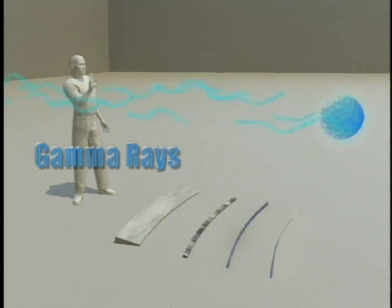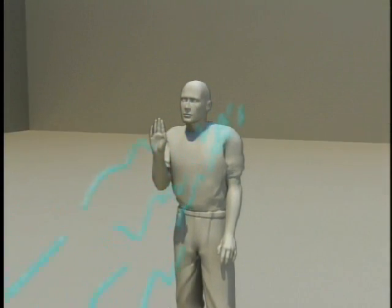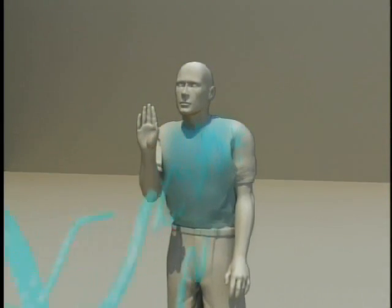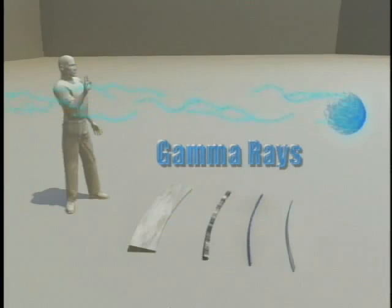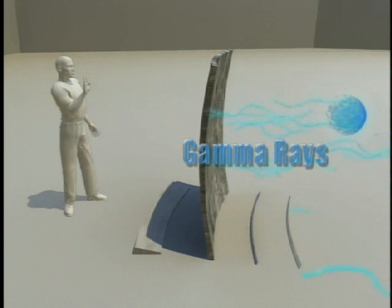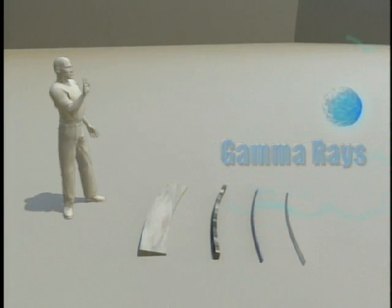Gamma rays can be emitted from the nucleus of an atom during radioactive decay. They are able to travel tens of yards or more in air and can easily penetrate the human body. Shielding this very penetrating type of ionizing radiation requires thick, dense material, such as several inches of lead or concrete.